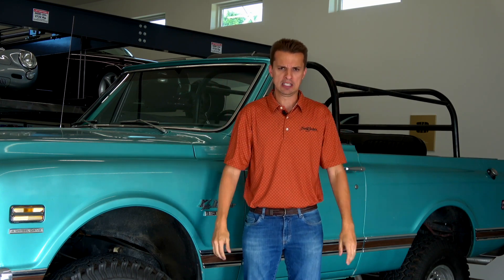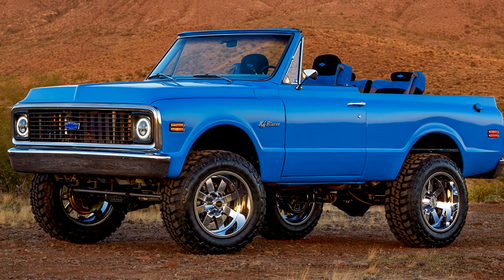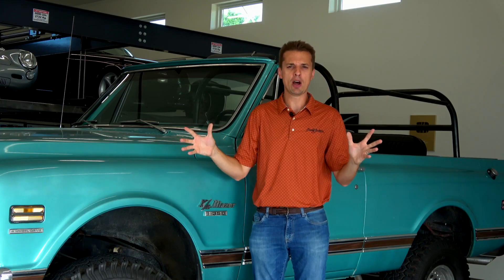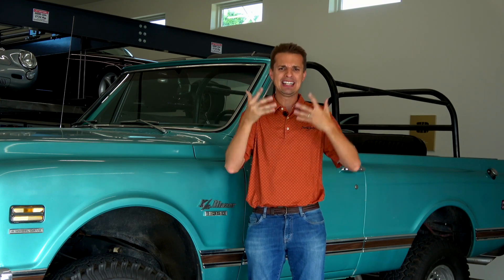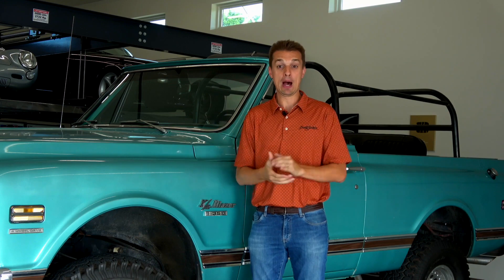And restomods, well, seem like they are shooting to the moon. I guess I shouldn't be too surprised about old full-size Blazer interest, since unlike the Ford Bronco, General Motors doesn't make anything today that resembles this old brute, and they were very popular back in the day.